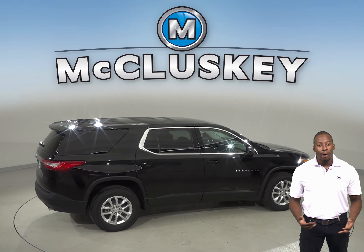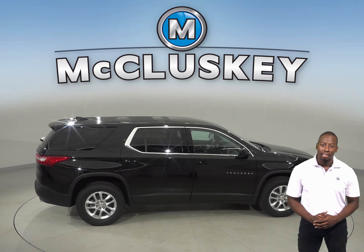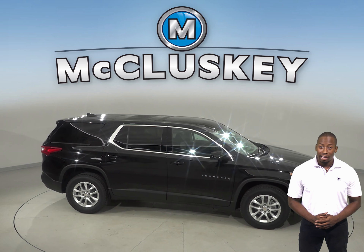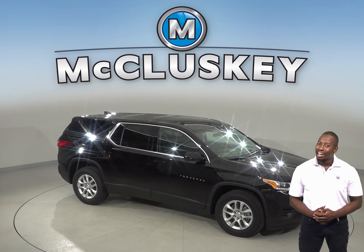A nine-speed automatic transmission is standard on the Chevrolet Traverse for better acceleration and lower engine speed on the highway. Only a six-speed automatic transmission is available on the GMC Acadia.